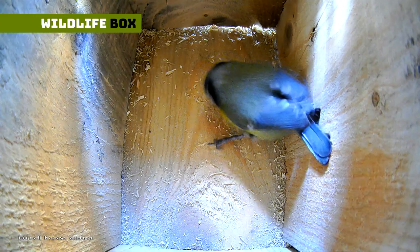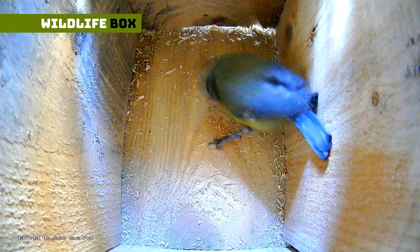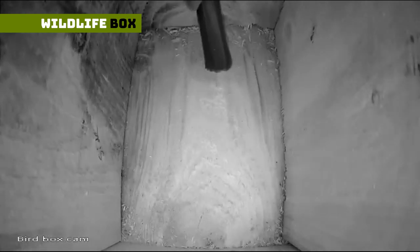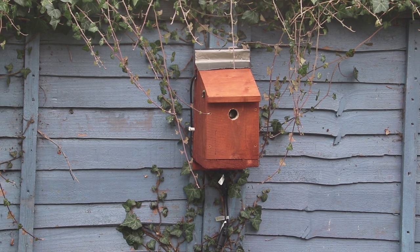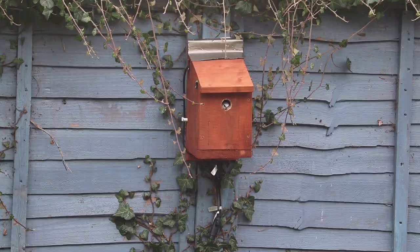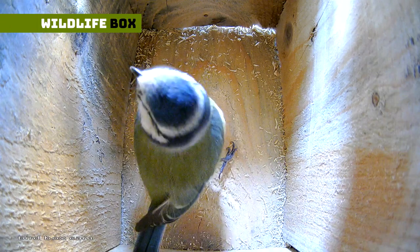I was expecting the blue tit to come back when it was ready to build its nest, but not come back so frequently and peck the box. After a bit of investigation, I found out that pecking around the entrance hole and inside the box could be a way of assessing the quality of the wood, and seeing if the box was suitable to raise a family in.